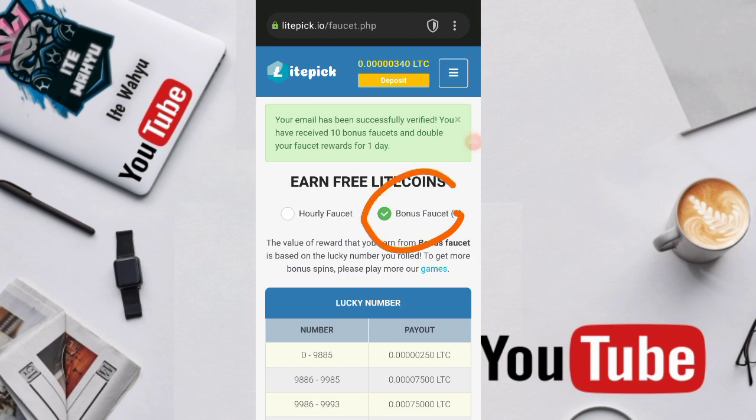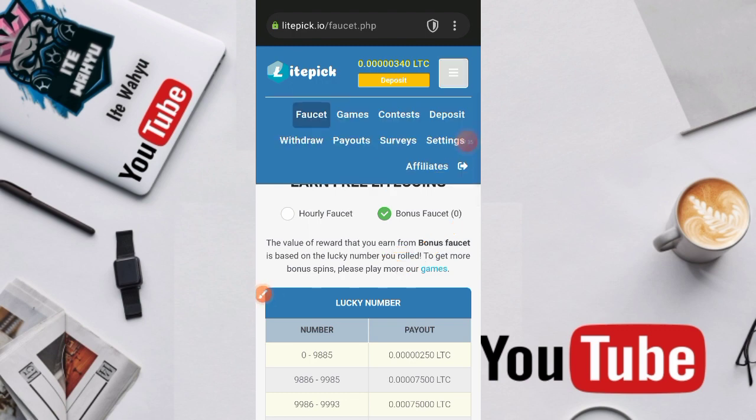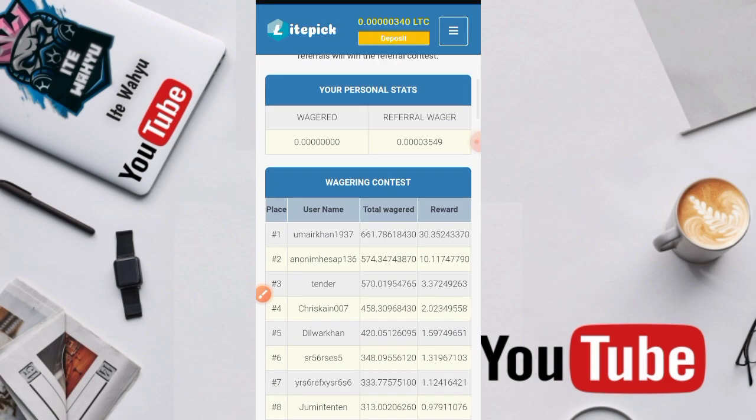Untuk bonus paucet ini hanya bisa dikerjakan 10 kali — cara mendapatkannya satu kali seumur hidup yaitu dengan cara verifikasi email. Dan untuk games, admin tidak mainkan karena takut nanti kena judi. Untuk itu admin lebih suka mainnya pada menu referral.